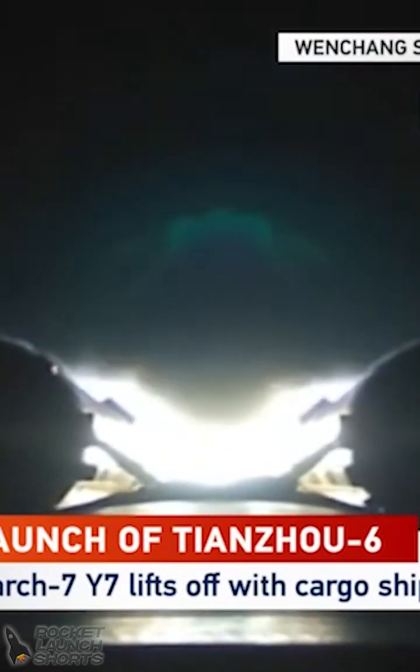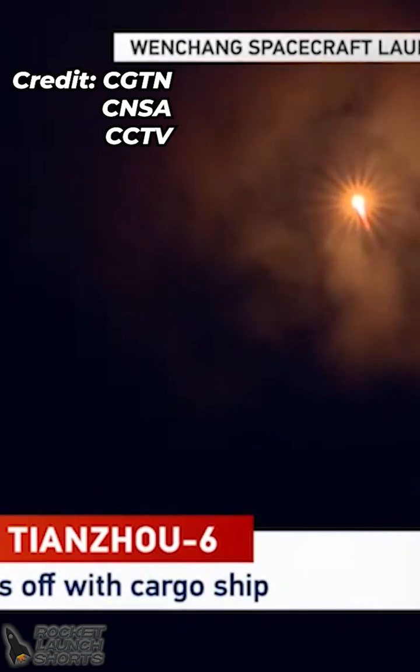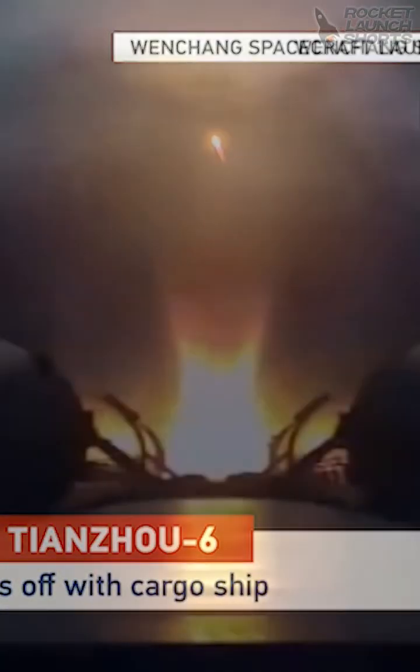At this moment you can see the video from the camera mounted on the rocket, and you can see the two boosters. It looks a bit cloudy.